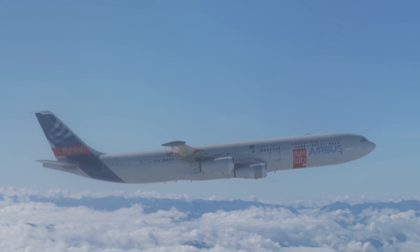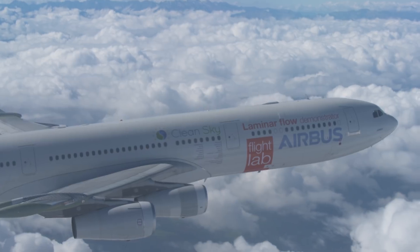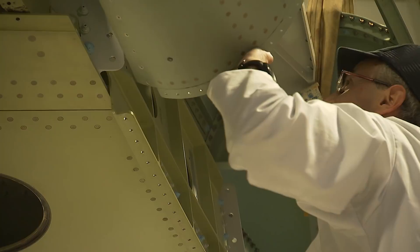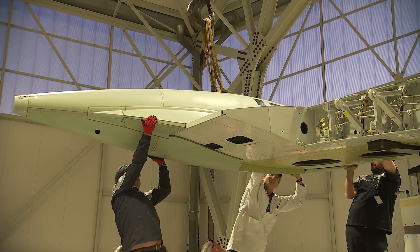Wing drag is the fact that when you fly, the air is trying to slow you down — same as when you drive your car. This is why we need engines on our aircraft to keep them going. The less drag, the less power we need and the less fuel consumption.